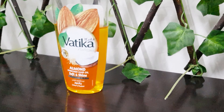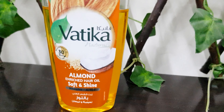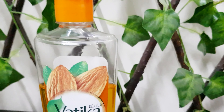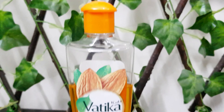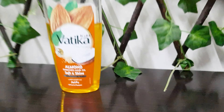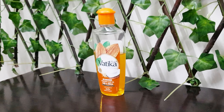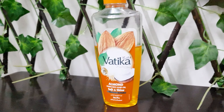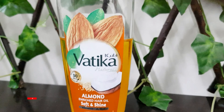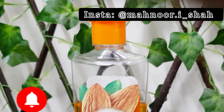Hi everybody, Assalamu Alaikum! I hope you all are doing great. Welcome back to my channel, I am Mahnur. In today's video I am going to share a hair oil review which helps a lot with dry hair issues. The video is very informative, precise and short, so make sure to subscribe to my channel and hit the notification bell, and also follow me on Instagram.